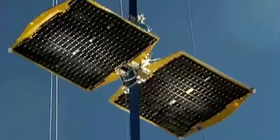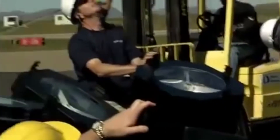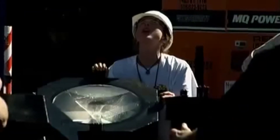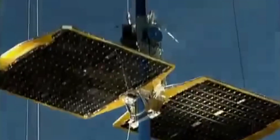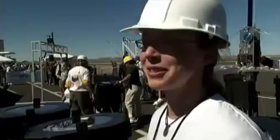The climber gets off to a good start. But the higher it rises, the harder it becomes to hit the solar panels with the spotlights to keep it going. After about six minutes of stopping and starting, the climber reaches the top. We didn't make it in the time required, but one of the goals is to make it to the top, so we're very happy.